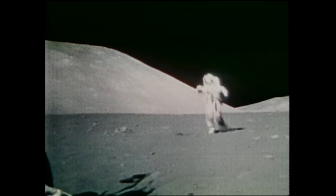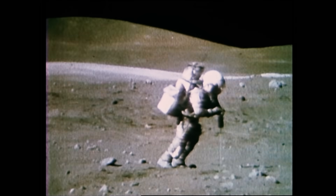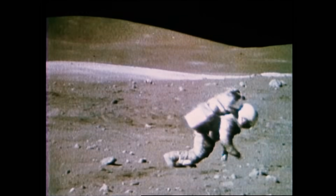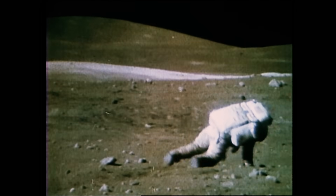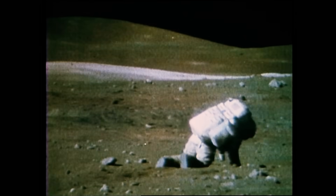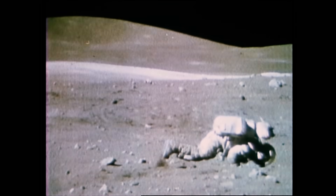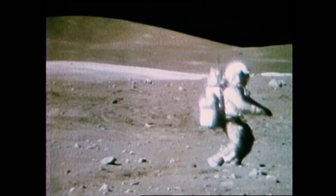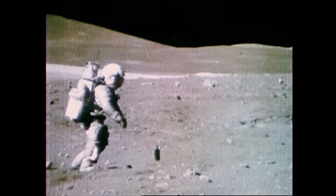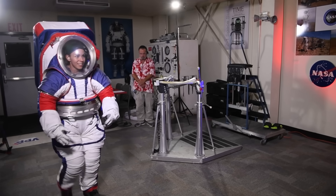Apollo astronauts learned they had to hop to get around on the Moon, and the suit design sometimes made it difficult for the astronauts to work. Engineers learned valuable lessons from those Apollo suits. The improved design for the next generation space suit will allow astronauts to walk on the Moon, not hop.